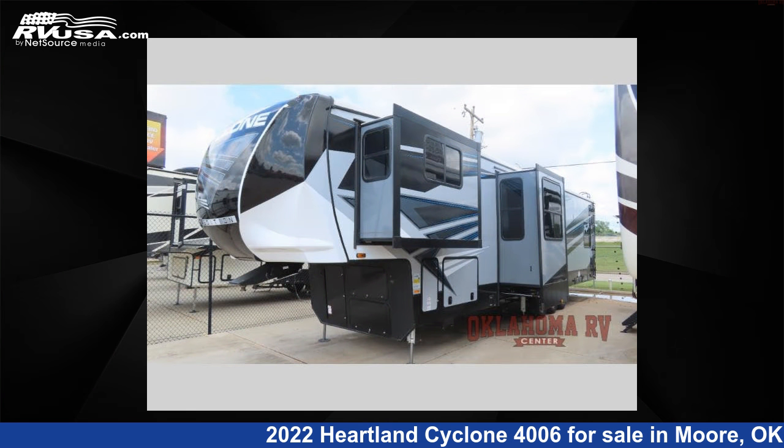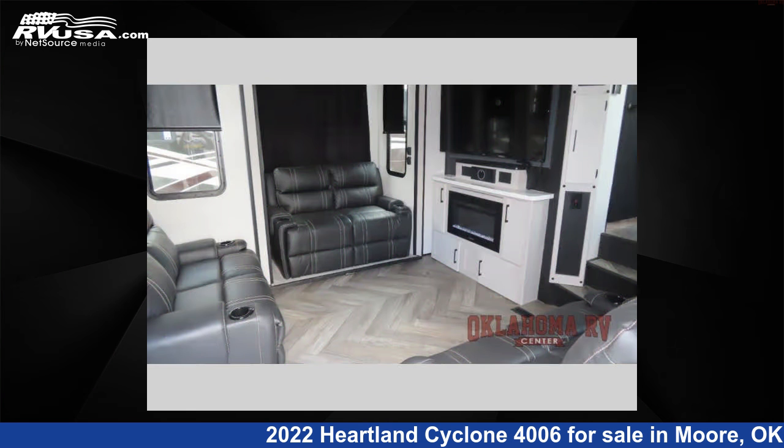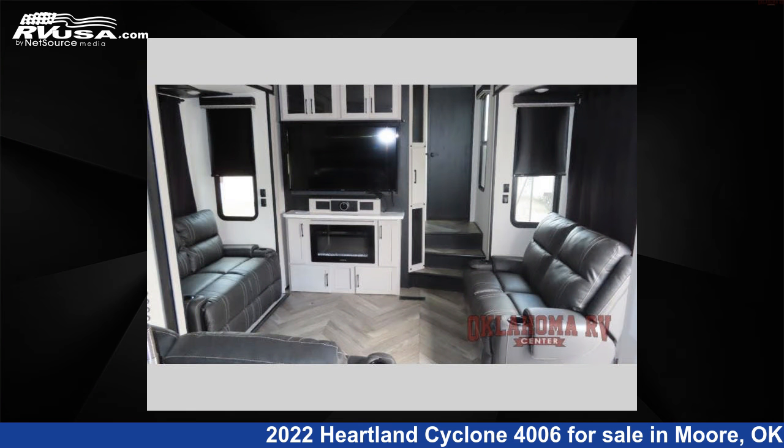This new Heartland is 45 feet 0 inches in length and features three slide-outs, a Luna Frost NOLA interior, sleeps 7, slide-out, and 100 gallons fresh water capacity.